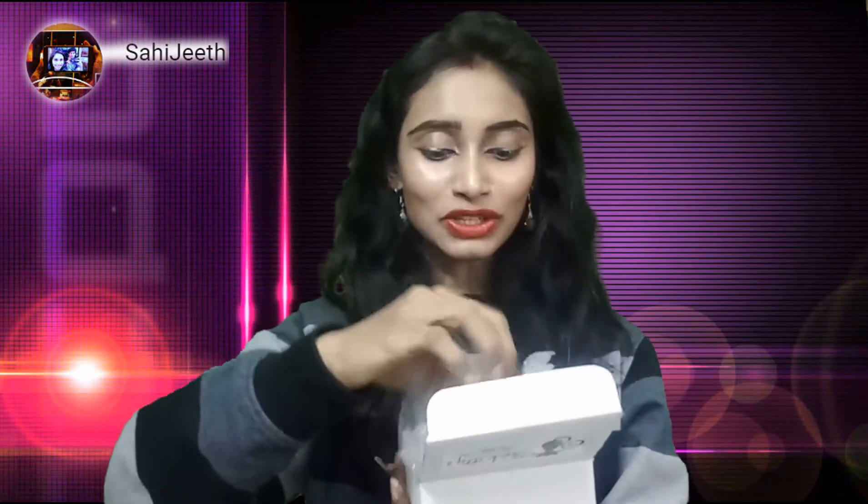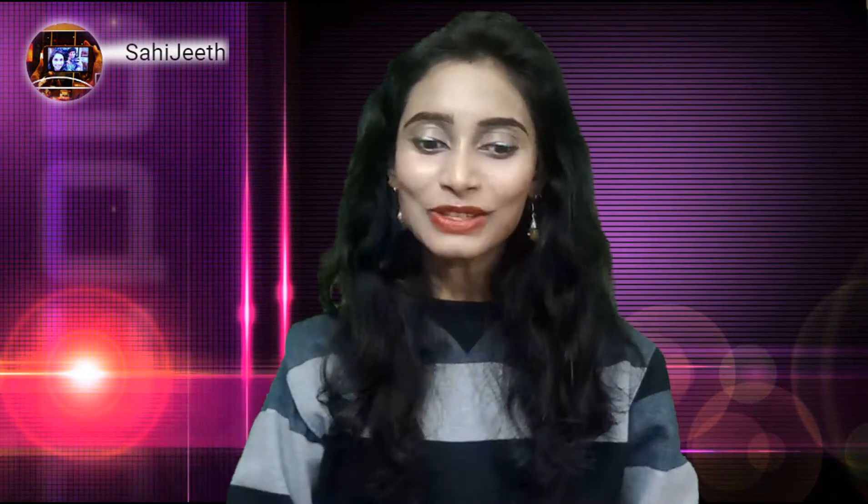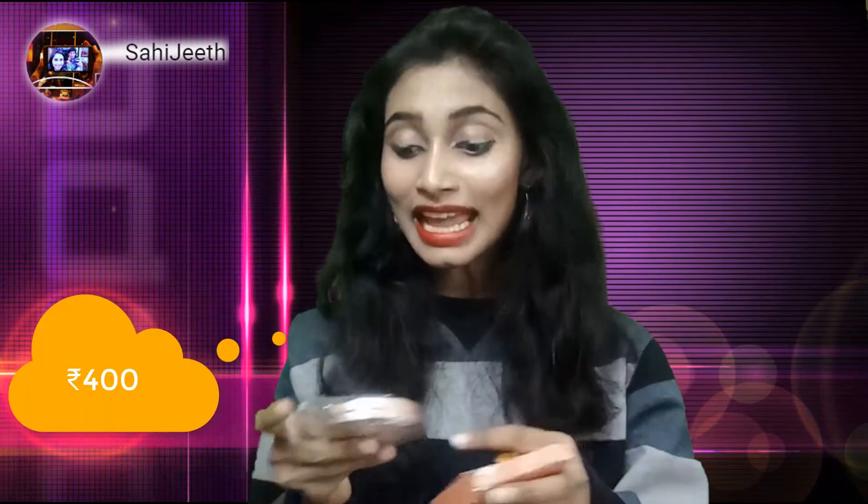Let me quickly unbox and show you what we have received. The first thing is from Lakme — this is the Lakme 9 to 5 Flawless Matte Complexion Compact, and I got it in the shade Melon Matte. It is suitable for my skin tone. This is original, not a duplicate product — I have checked it properly. I already had this one so I could compare both, and even the barcode checks out. It is 8 grams.